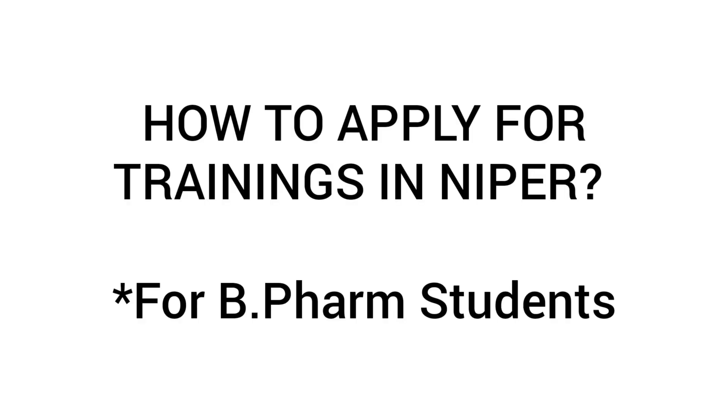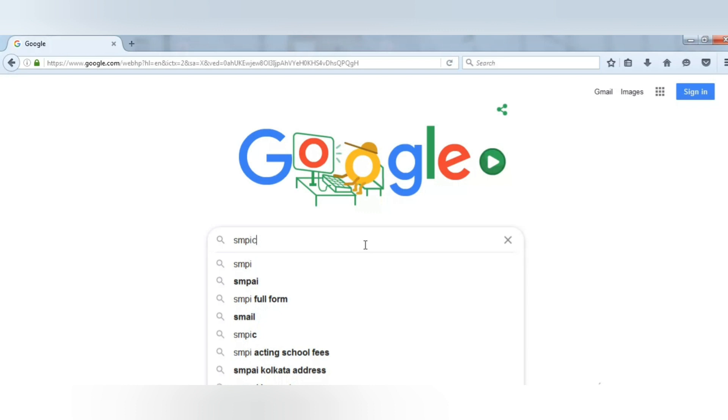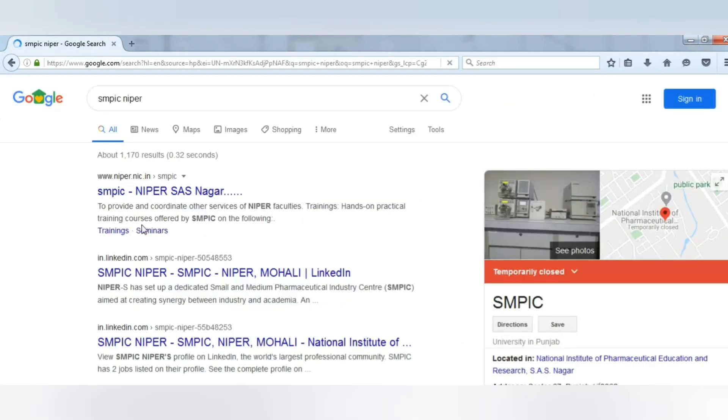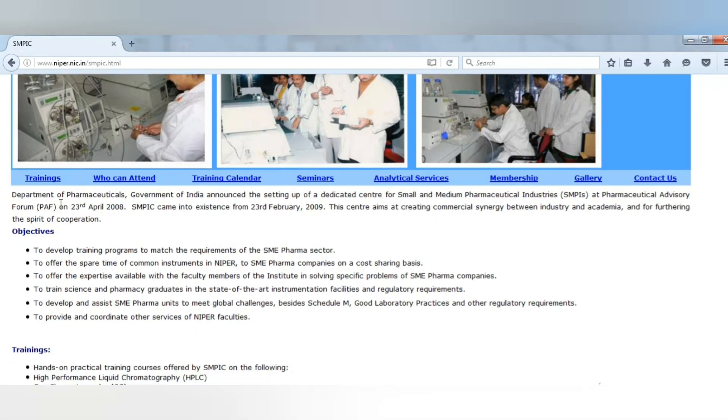Now that you know why you need to do training, let's see how to apply for training at Naipur for B.Pharm students. First of all, you have to go to Google and search for SMPIC Naipur. The first search result will appear — click on that and the webpage will open with all the details about SMPIC.